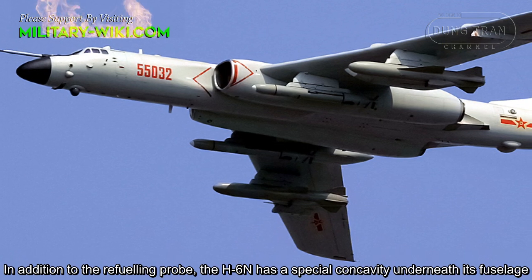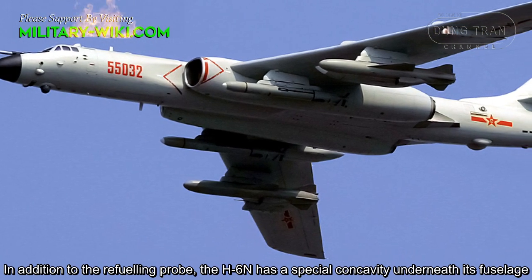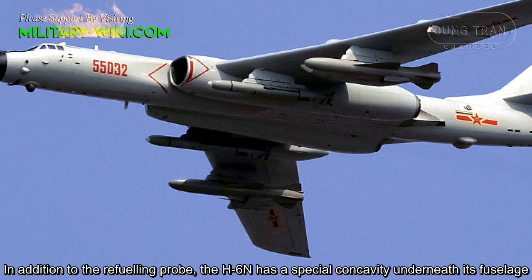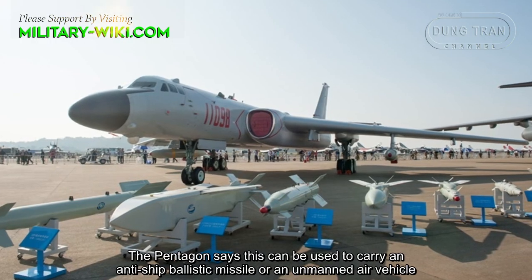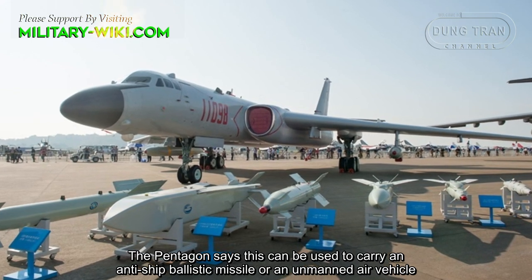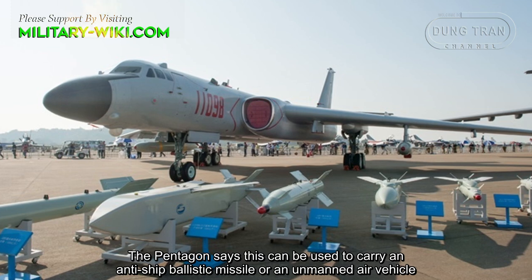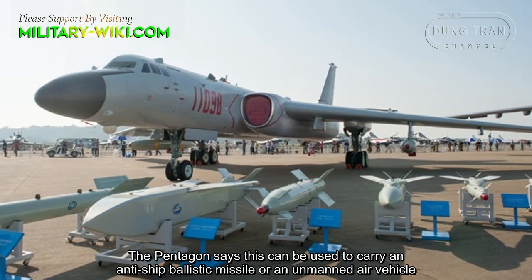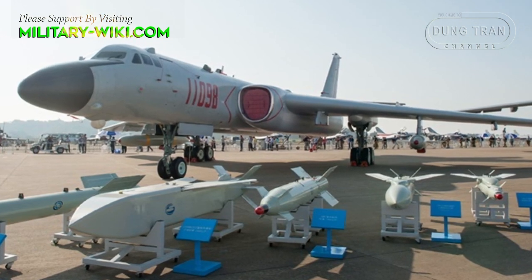In addition to the refueling probe, the H-6N has a special concavity underneath its fuselage. According to the Pentagon, this can be used to carry an anti-ship ballistic missile or an unmanned aerial vehicle, as noted in the U.S. Department of Defense report.